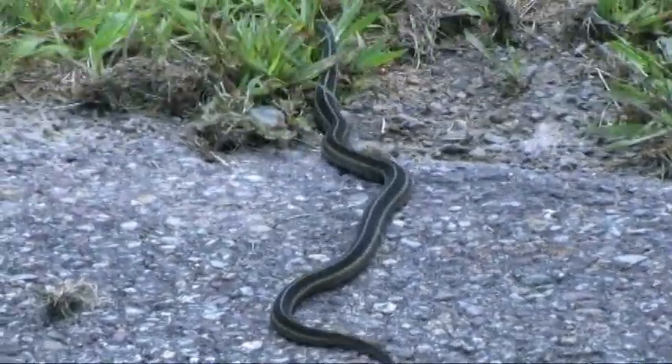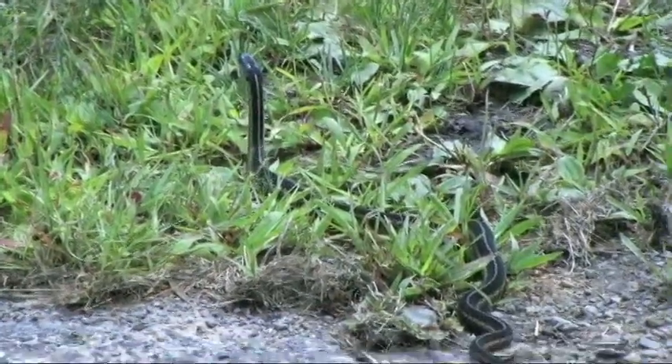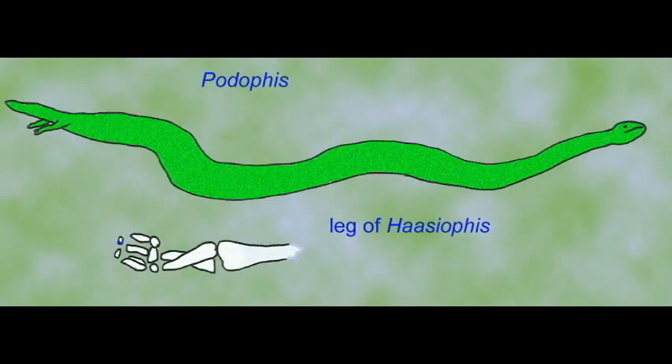Significant variation exists in the more than 2,500 modern species of snakes. The earliest fossil snakes retained small vestigial legs, which could even include foot and toe bones, and some modern snakes retained vestiges of pelvic girdles, limb muscles, and pelvic nerves.